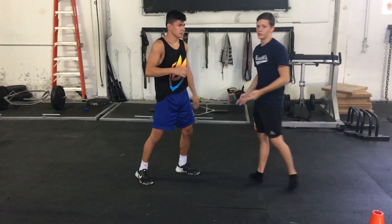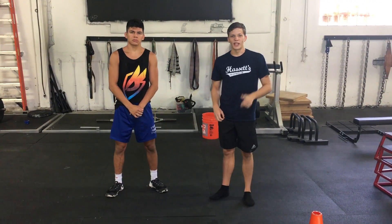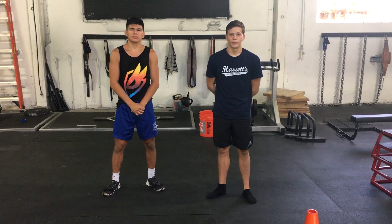Off of that, Cormier can also do a level change into a takedown. That constant game of going up and down is a really difficult strategy for anyone to deal with.